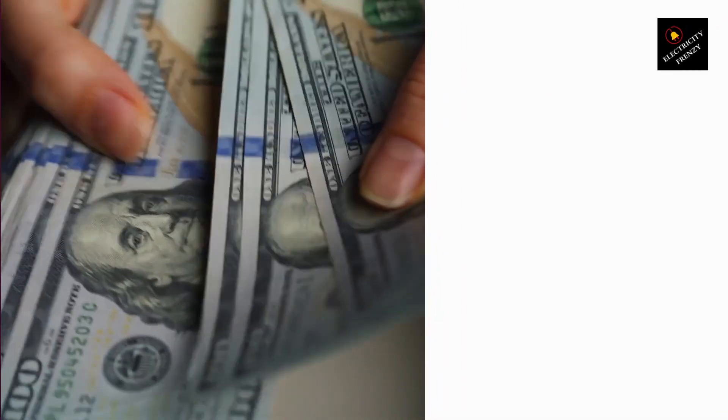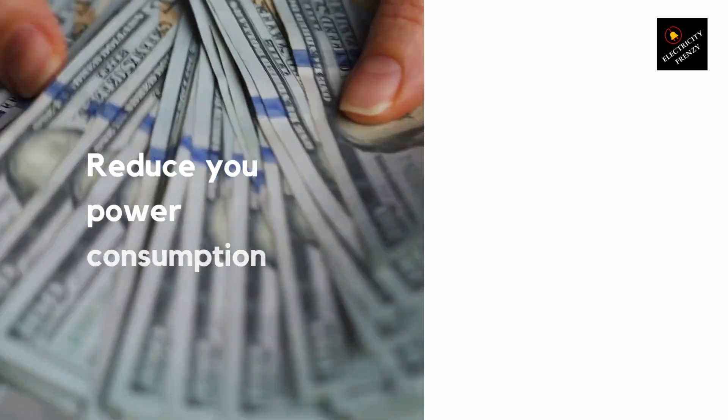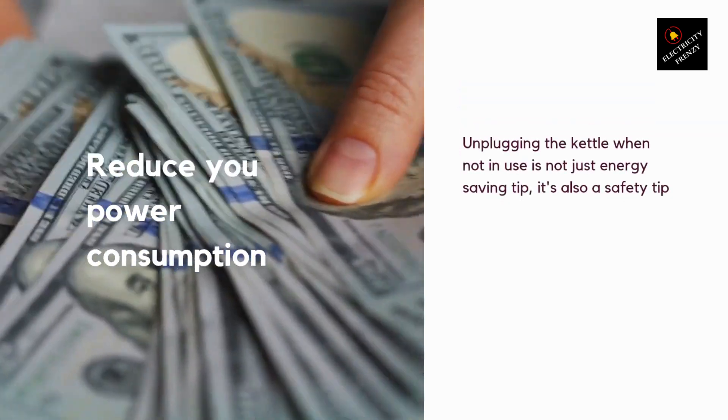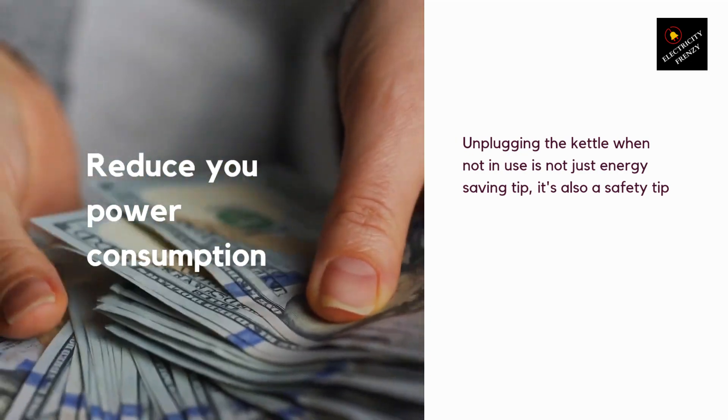Tip 2: Unplug the kettle when not in use. Even when the kettle is switched off, it can still consume a small amount of energy if it's left plugged in. This is known as standby power or phantom load. By unplugging the kettle when you're not using it, you can eliminate this standby power and save energy.